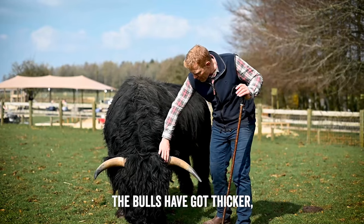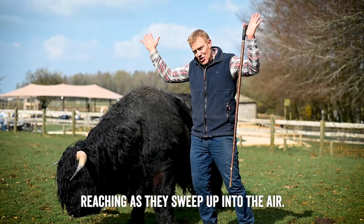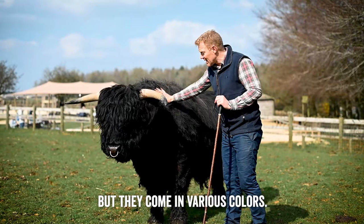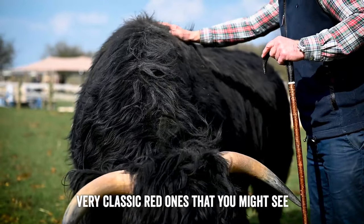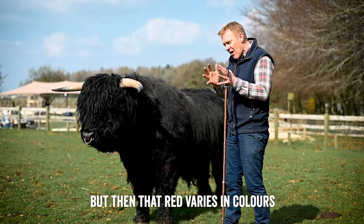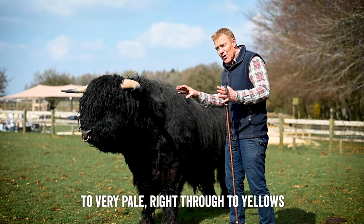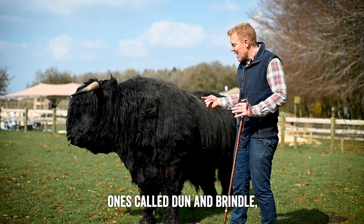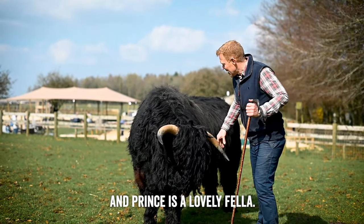The Highlands are all the same shape with horns. The bulls have got thicker, more solid horns; the cows have wider, far-reaching horns that sweep up into the air. They come in various colours - obviously Prince is black, and then you've got the very classic red ones you might see on all the postcards if you go to Scotland. That red varies from very dark to very pale, right through to yellows and even whites, and then you get chocolatey ones called Dun, and Brindle which is a mixture between chocolate and red.